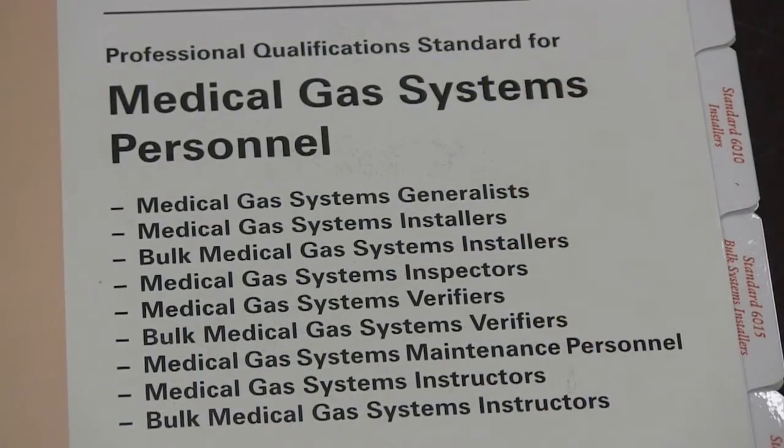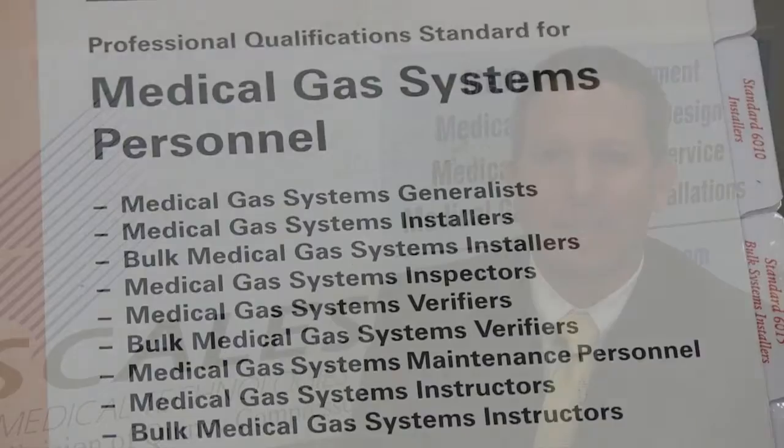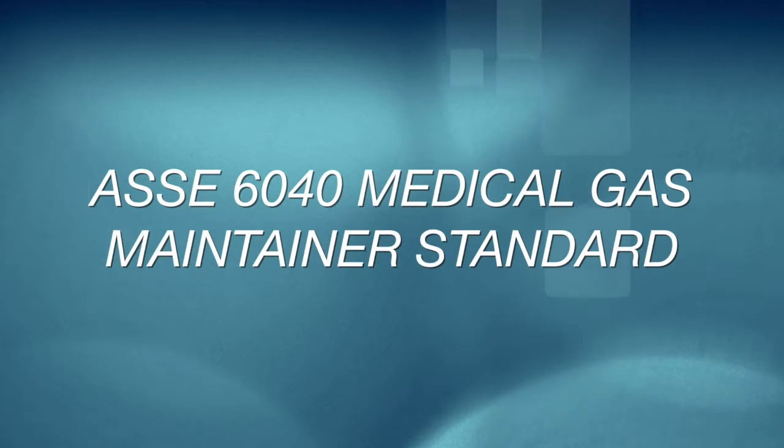There are three different qualification requirements for people maintaining medical gas systems. If your facility staff is maintaining your own medical gas systems, they are required to obtain training through your facility on the specific equipment installed, or by obtaining credentialing to the ASSC 6040 Medical Gas Maintainer Standard.